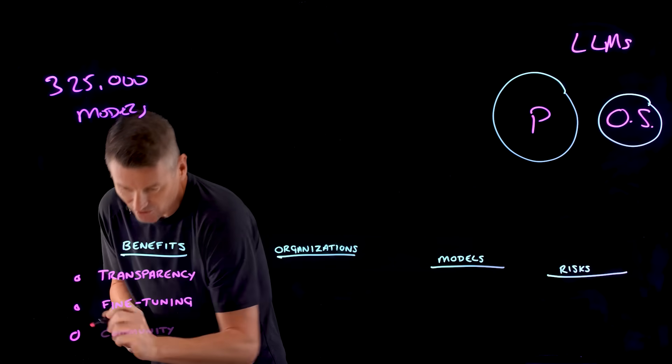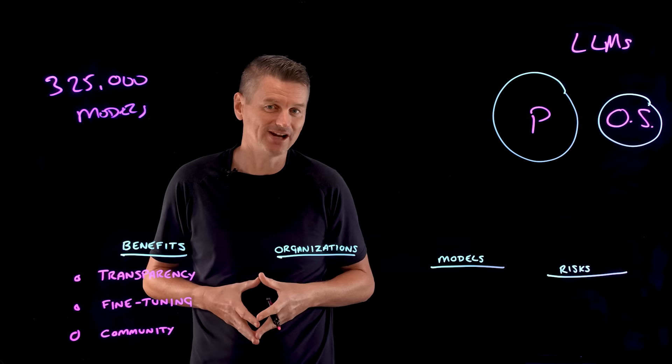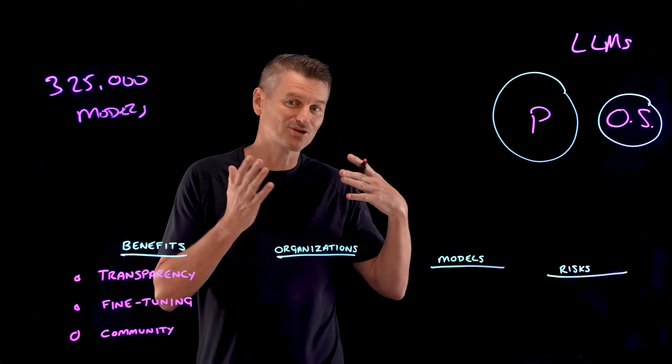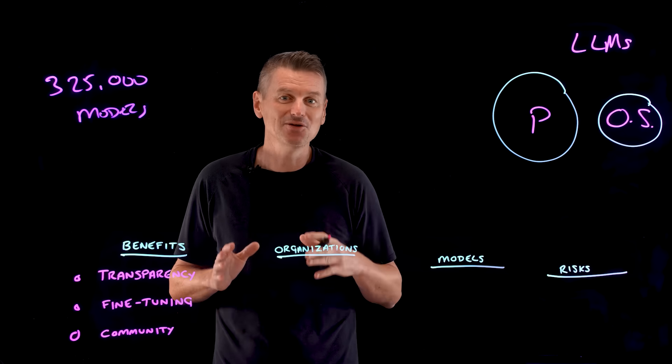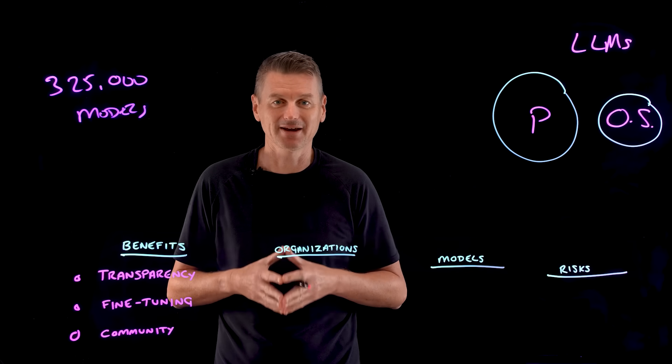Community contributions are a big plus. Using a proprietary LLM means you're reliant on a single provider, whereas open source models benefit from community contributions and multiple service providers. You can experiment and use contributions from people with varying perspectives.